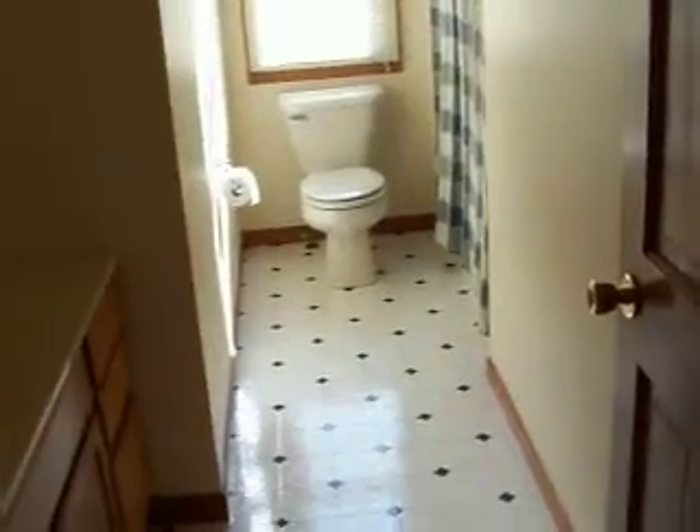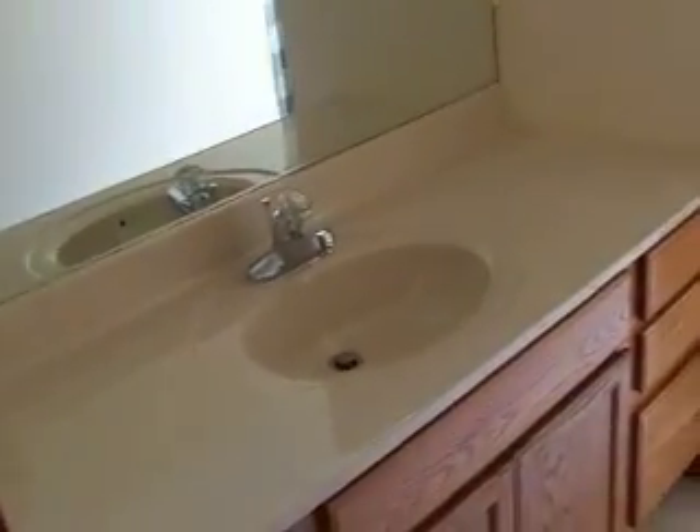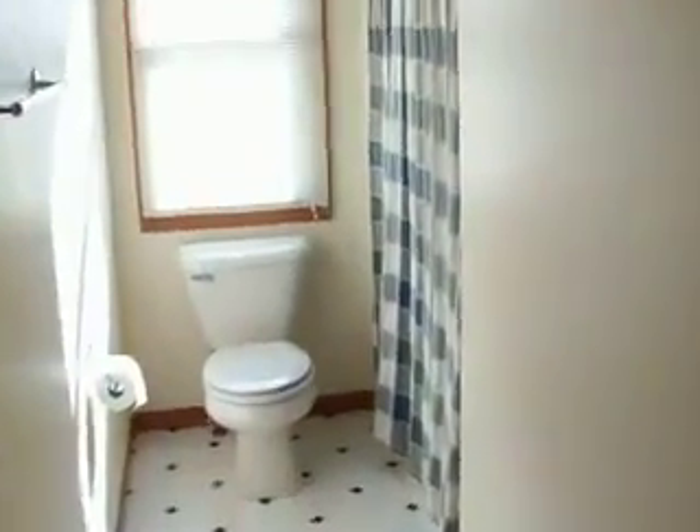Down the hallway here we've got a bathroom to the left with a big sink area and a full shower behind there. And then at the end of the hall here is a linen closet.